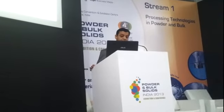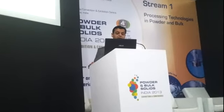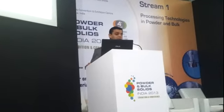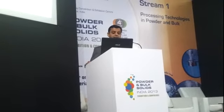Degree of particle shear: the tumbling blender has the lowest shear compared to the other convective blenders. The plough mixer could have high shear when using choppers, and double paddle and ribbons have a moderate amount of shear.